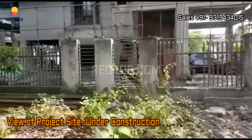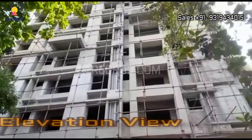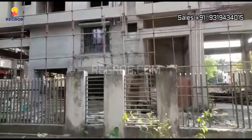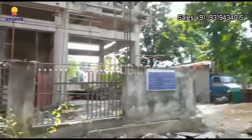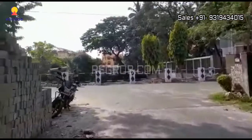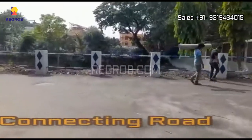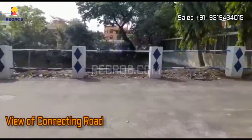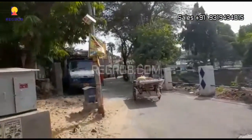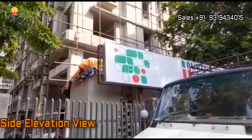It's an under construction project, and here you can take the front elevation view of the project tower. And this is the side elevation view.